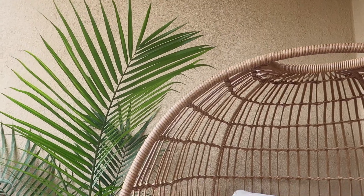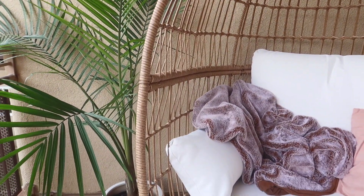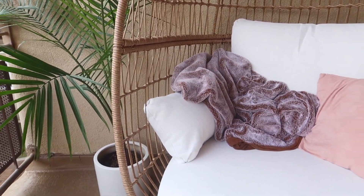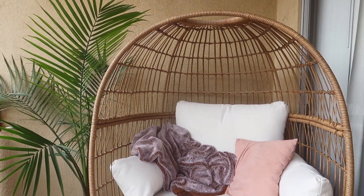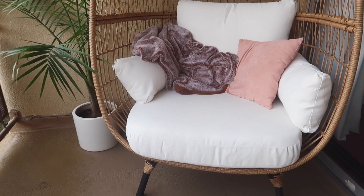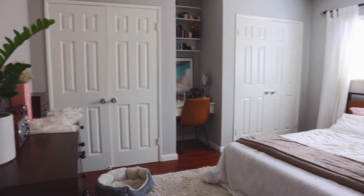I almost forgot — another thing I love about this apartment is that it has a huge balcony, which I haven't been taking advantage of at all. But I did recently add this egg-shaped patio chair from Target — I'd been eyeing this chair for over a year and finally decided to make the jump. I also added a little palm tree and some string lights, which look so pretty at night.